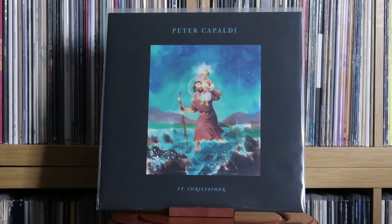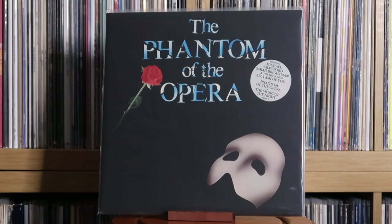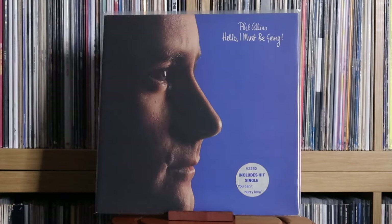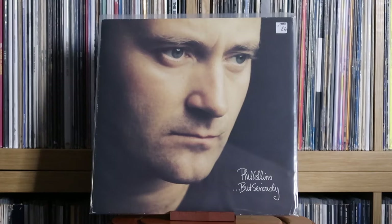Peter Capaldi: St. Christopher. Yes, you heard me right — that is Peter Capaldi, the 12th Doctor himself, who made an album. There was a very limited vinyl run and I was very lucky to get a copy. Surprisingly, it's a very good album — I genuinely hope he makes more music. Peter Gabriel: So. Phantom of the Opera: the original soundtrack. Phil Collins: Hello I Must Be Going; No Jacket Required; But Seriously — probably my favourite Phil Collins album, such a strong track list from start to finish.